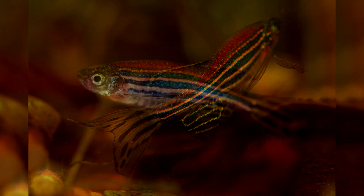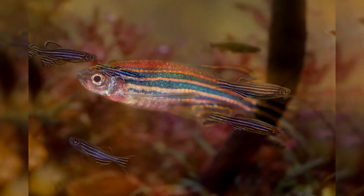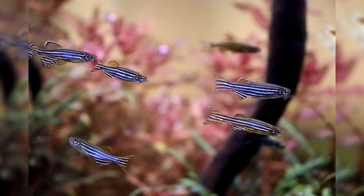Features of feeding: zebrafish are unpretentious in terms of feeding, so many owners use dry food. With good care, fish can live long and produce offspring on dry food alone, but their immunity suffers and the risk of disease is greater. For this reason, even if live food cannot be given regularly, it should at least be introduced into the diet periodically.